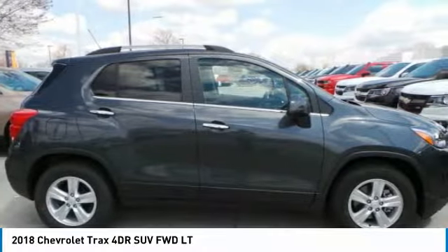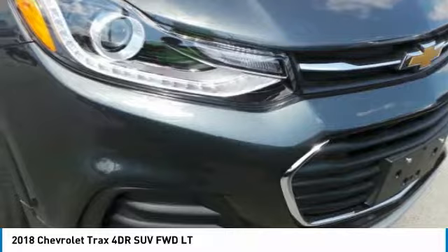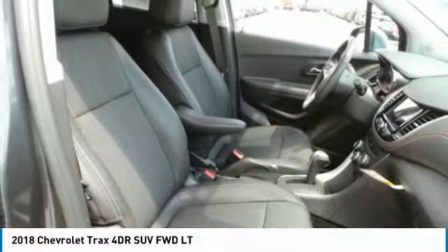The Trax is tiny on the outside, but remarkably spacious within. It comes with clean and modern interiors and is priced below $25,000. Here are some of this vehicle's great options.